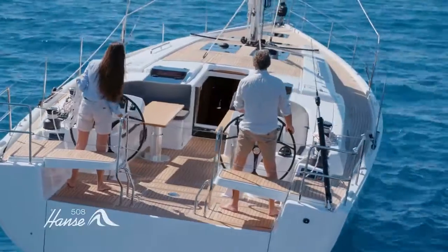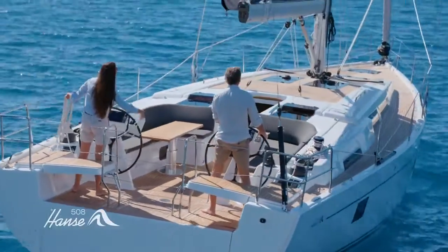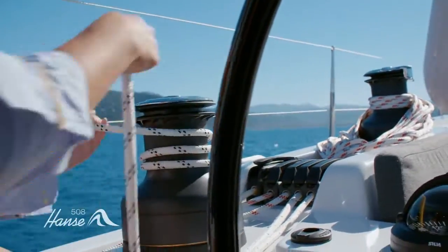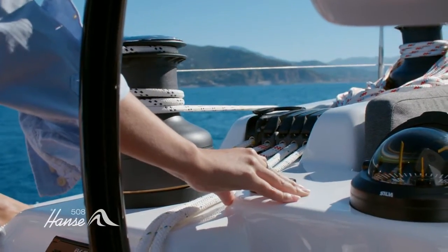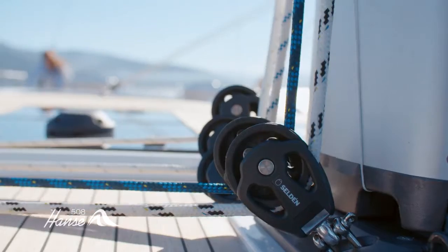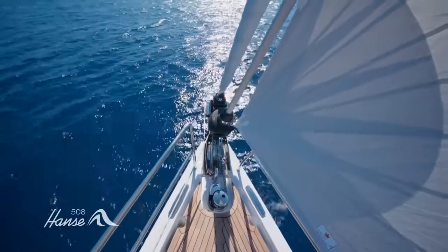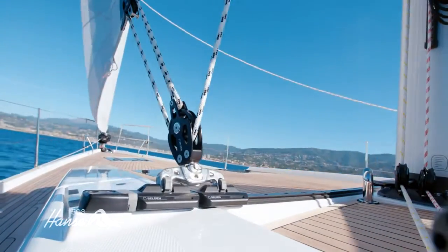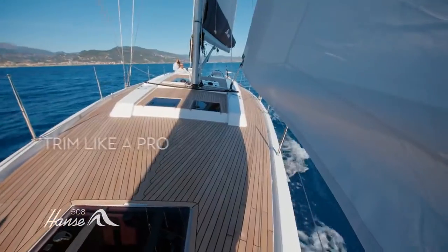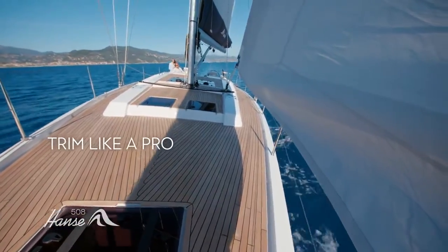Single line reefing means you can shorten sail in a flash. Sheets and halyards are led under the deck and rope tidy bags keep the cockpit clear, giving 180 degrees of control. We pioneered the self-tacking jib and have perfected the system, while the adjustable backstay lets you trim the rig shape like a pro.